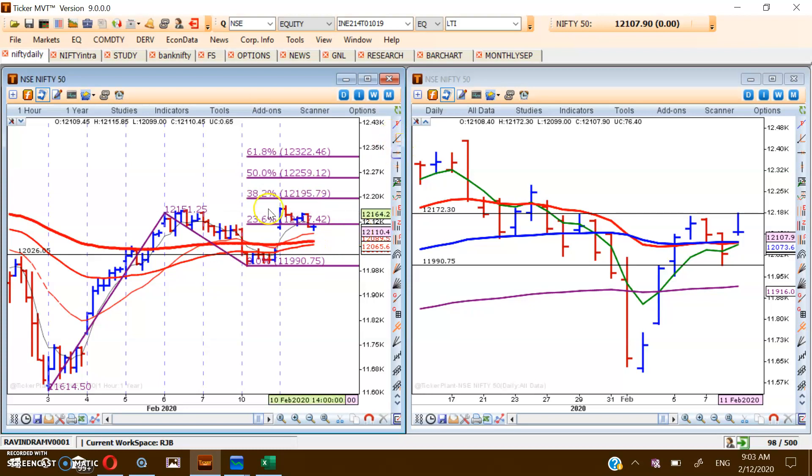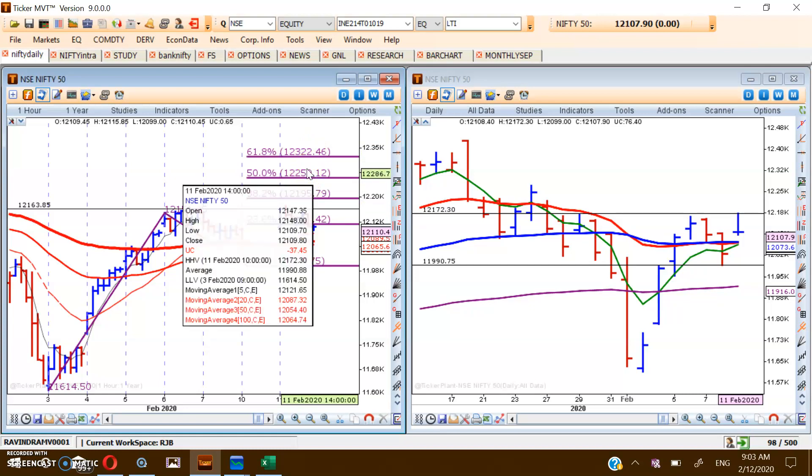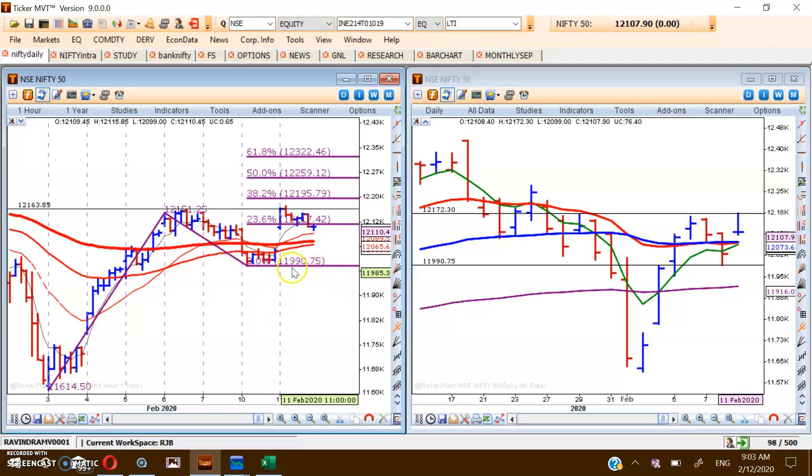The defensive trader should wait for Nifty to cross 12,172, which has acted as a major resistance in the past and is again being tested as resistance. The defensive trader should wait for Nifty to cross 12,172 and sustain that level with volume. If that happens, then 12,195, 12,259, and 12,322 are the three targets for the coming period. The stop loss remains 11,990, and once the market crosses key levels, one can trail the stop loss below one level down.